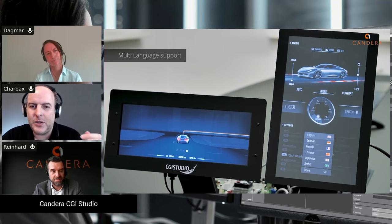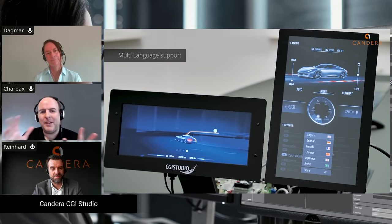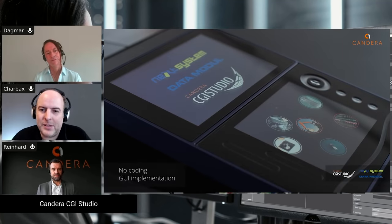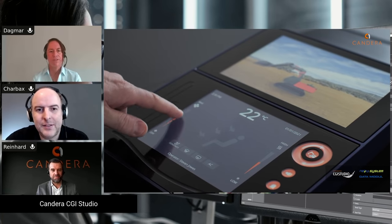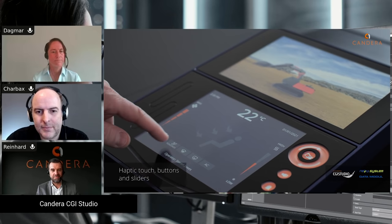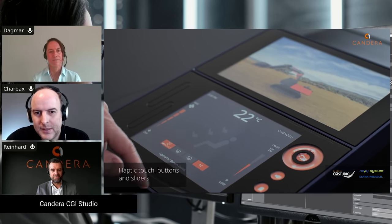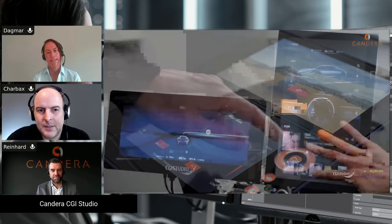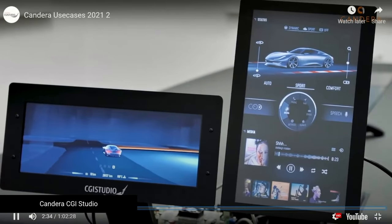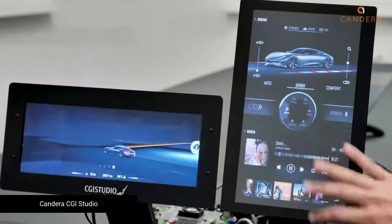For the Embedded World exhibit, we try to give an overview of all our products, from the automotive industry but also industrial devices. We have two brand-new features we're going to show. One is the haptic HMI solution, which we created with two hardware partners: NextSystem and DataModule.